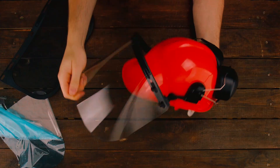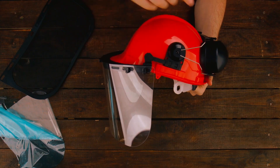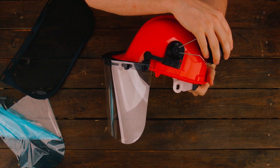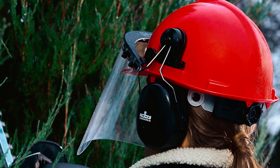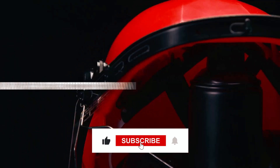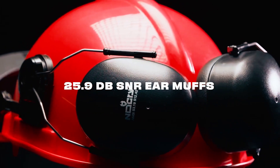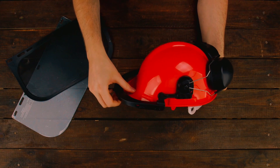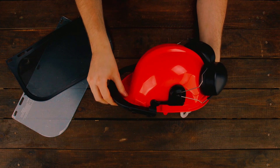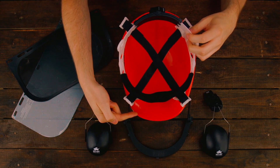Nokri Chainsaw Helmet: Elevate your safety gear with the Nokri Chainsaw Helmet, a 6-in-1 wonder that wraps your head in protective excellence. This industrial-grade helmet is a complete package, featuring a hard hat, metal mesh visor, polycarbonate face shield, and ear protection with a 25.9 dB SNR. Whether you're an arborist, lumberjack, or a DIY enthusiast, this helmet ensures you're ready for any task, from tree cutting to yard work.